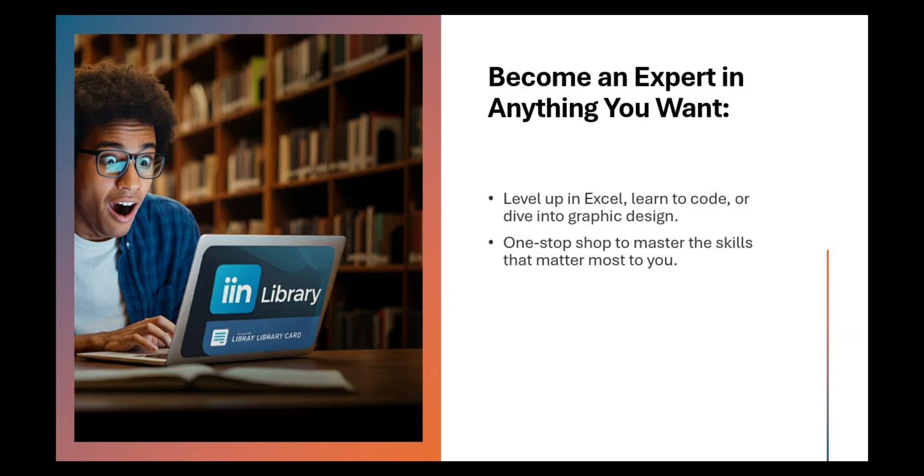Two: become an expert in anything you want. Whether you want to level up in Excel, learn to code, or dive into graphic design, LinkedIn Learning offers in-depth courses to make it happen. Think of it as a one-stop shop to master the skills that matter most to you.